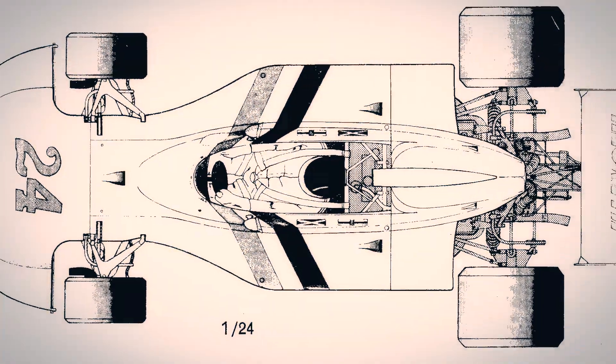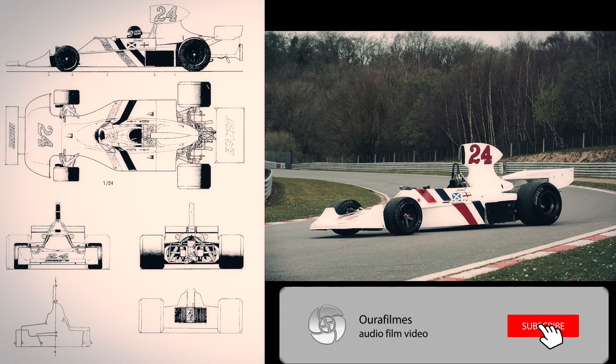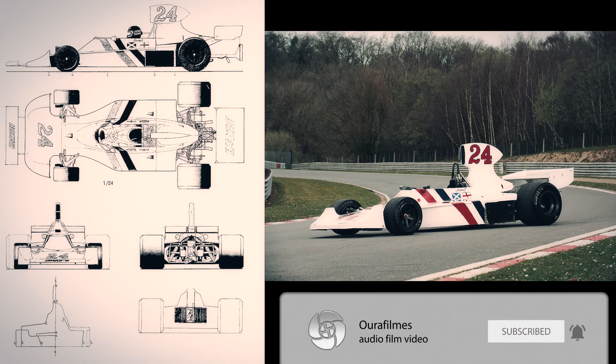This car, as far as I know, is exactly the same as the car for the Hesketh F1 team driver, James Hunt.